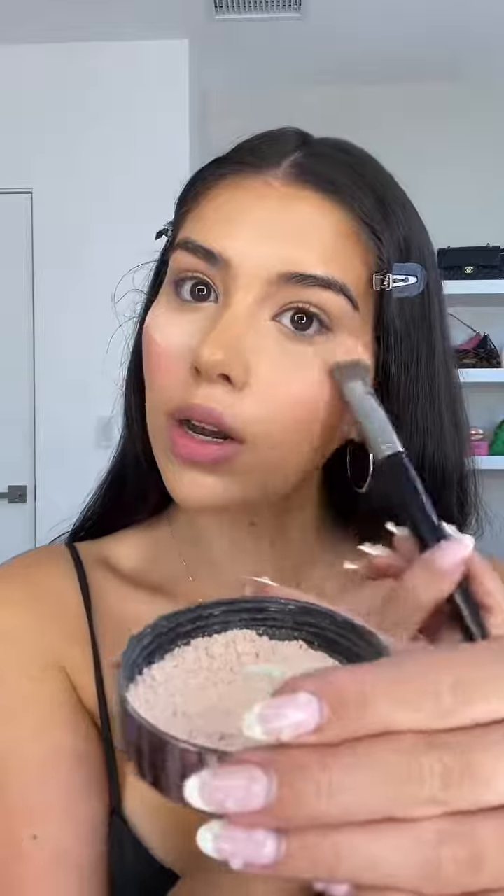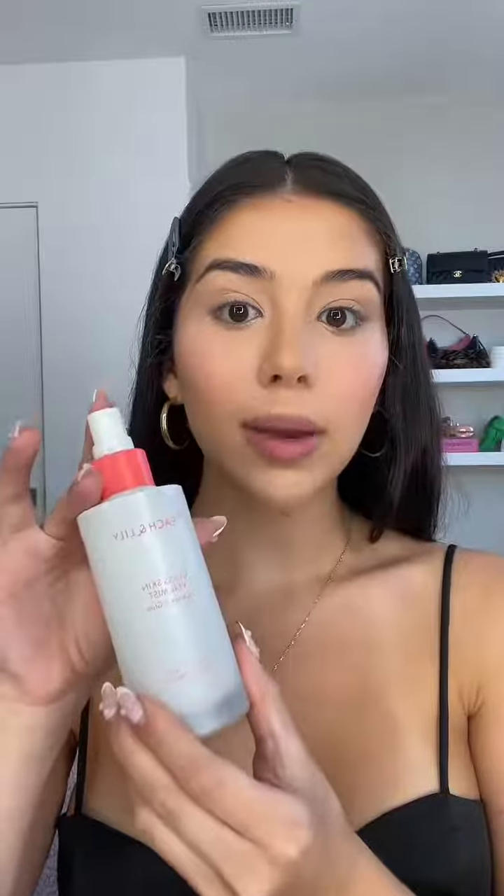I'm taking a pump of the NARS Liquid Orgasm blush and applying that on my cheeks — this looks so pretty on the skin and blends like a dream. I'm using the Laura Mercier light pink translucent powder to set my face. I love this one because it also corrects the darkness in my under eyes — look how airbrushed that looks now that my face is powdered.